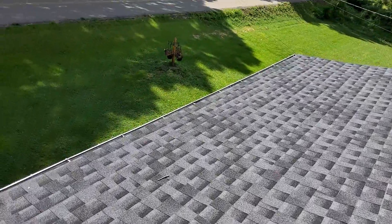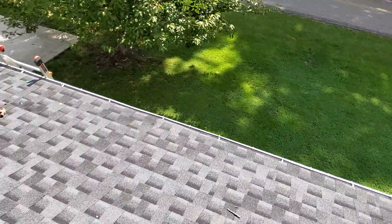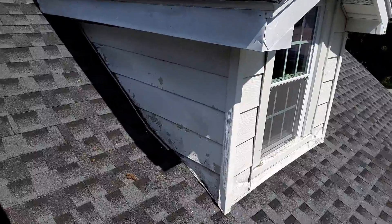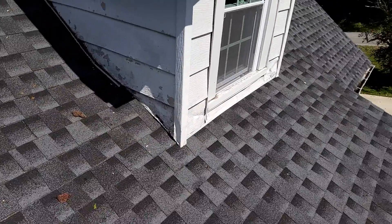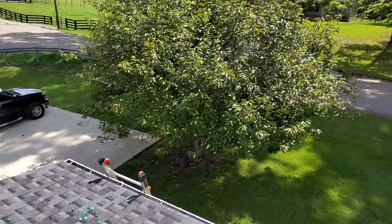Again, we are at 1162 Muddy Creek Road, the Simcox residence. There are no storm-related damages to this roof. The tarp that was on this dormer covering the mechanical damages would be the only thing, and that is everything that is on this roof.